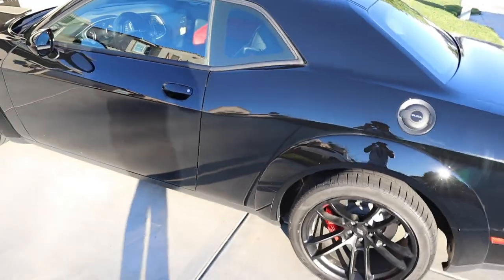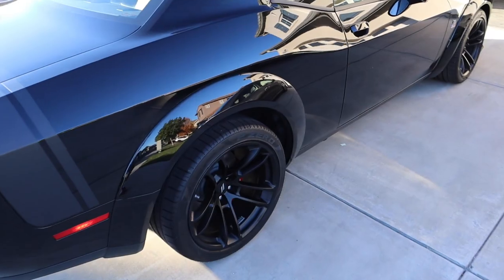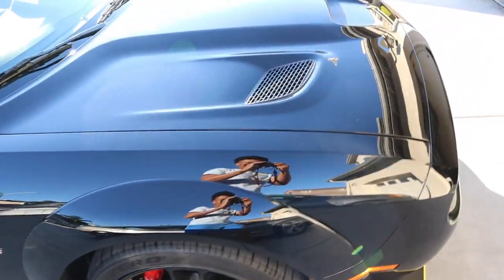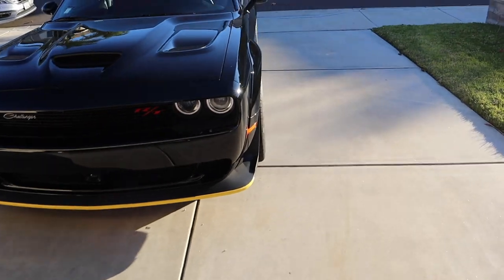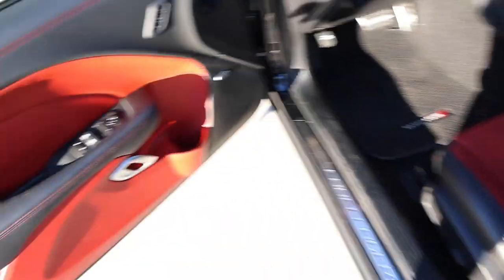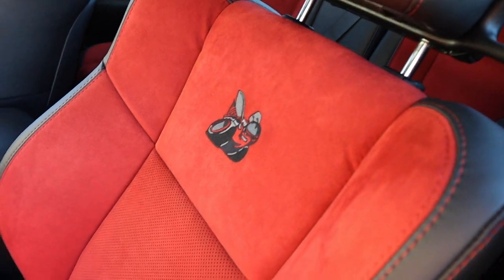For y'all that aren't really educated in the car world, this is a Scat Pack Wide Body. You probably know the upgraded version which is a Hellcat. My parents didn't really want me to have a Hellcat. This car is extremely fast as well — 0 to 60 I think it's 3.6 seconds. I had it fully loaded. I got the interior red — got an all-red interior right here. You can see the nice Scat Pack logo. I went with the Arc interior seats, which is basically a suede interior with leather outside.